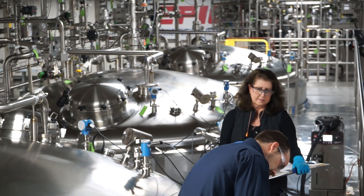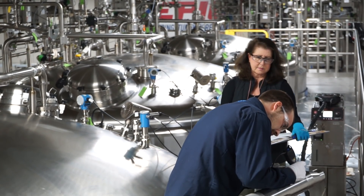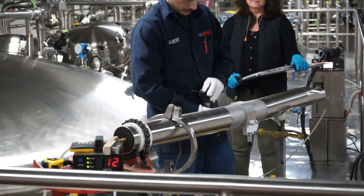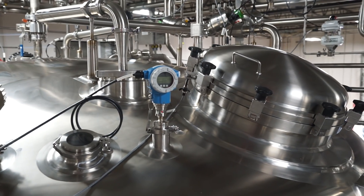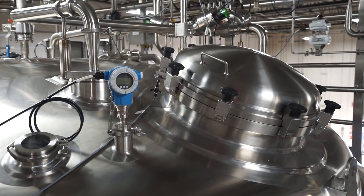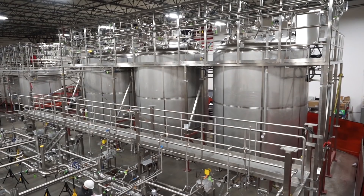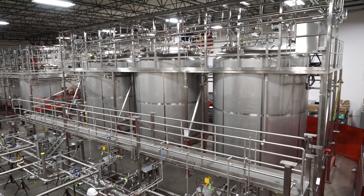Epic engineers and fabricates sanitary process systems in an isolated fabrication shop, ensuring that your process remains bacteria and contaminant free. Whether your company produces pharmaceuticals, food and beverage, or consumer products, Epic will get you up and running with the industry's fastest time to market.